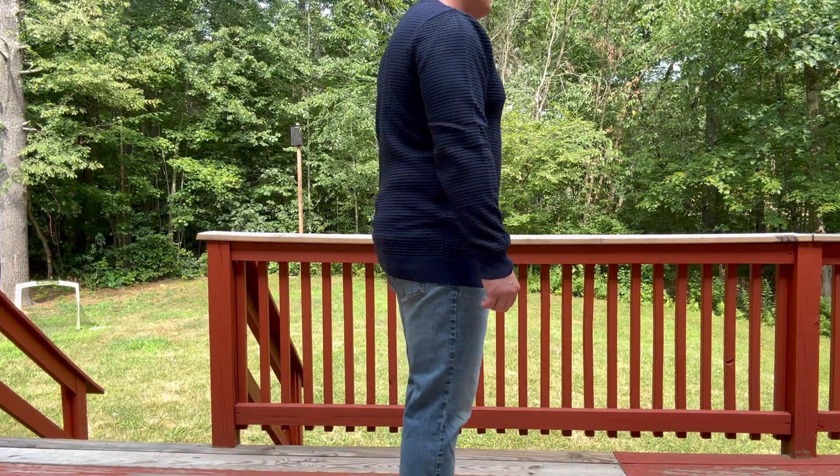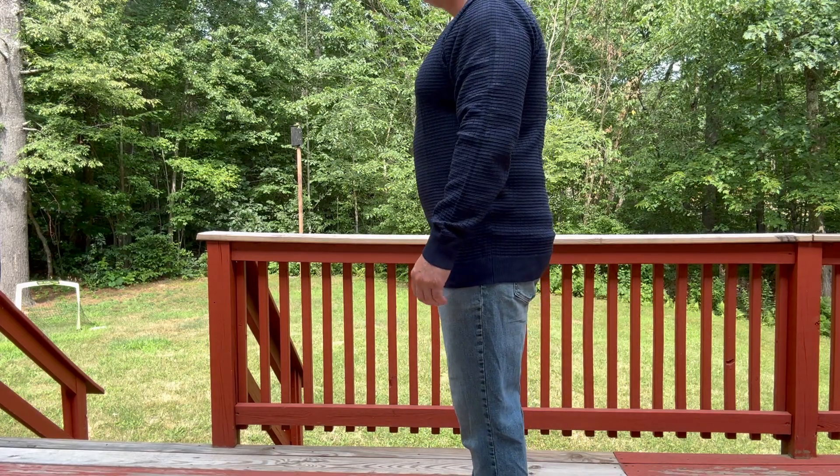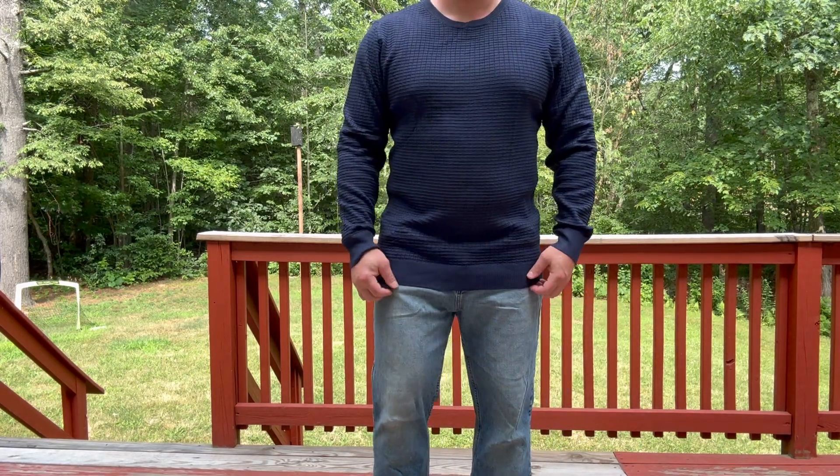Talking about fit — I'm roughly 5'7", 185. You can see right there I'm wearing a large, and it fit great for me. Not too loose, not too tight.